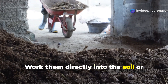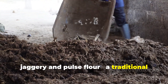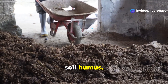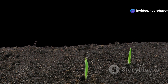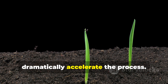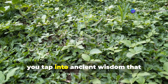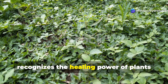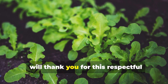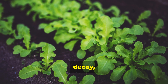Work them directly into the soil or create jivamrit by fermenting them with cow dung, jaggery, and pulse flour — a traditional Indian bio-fertilizer that accelerates the conversion of weed biomass into stable soil humus. The journey from lifeless dirt to living soil takes time, but these five Indian weeds can dramatically accelerate the process. By working with nature's pioneering plants rather than against them, you tap into ancient wisdom that recognizes the healing power of plants often dismissed as worthless. Your soil and everything you grow in it will thank you for this respectful approach to restoration that honors the natural cycles of growth, decay, and renewal.